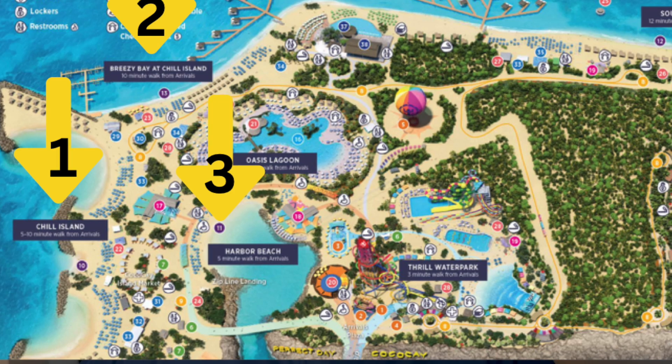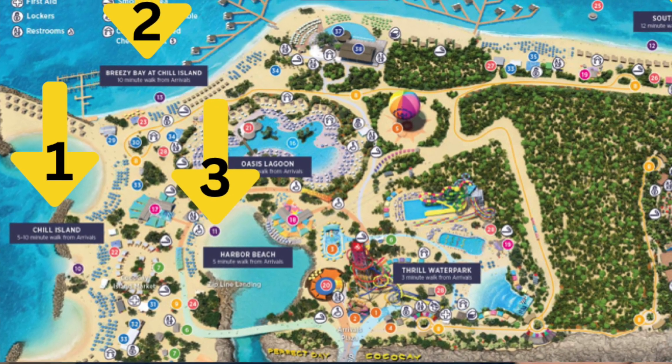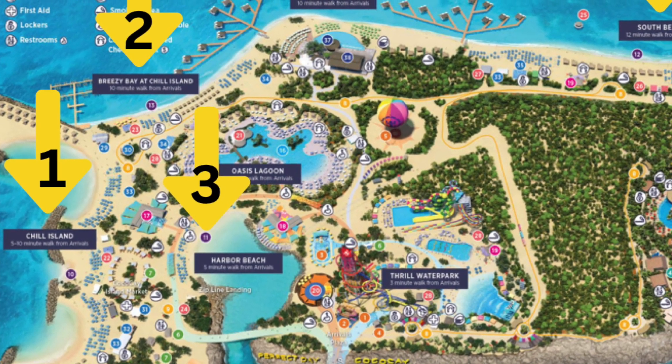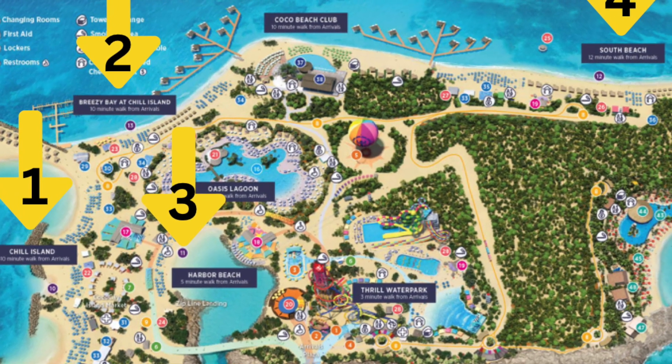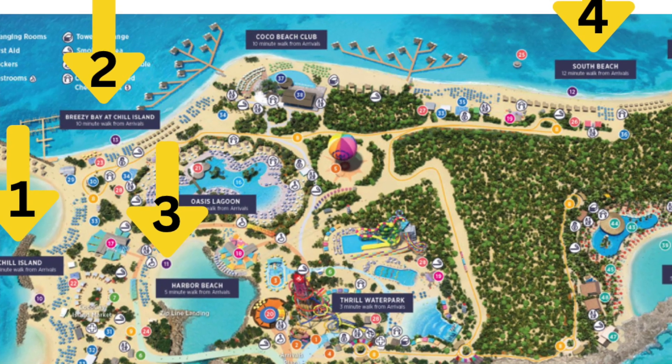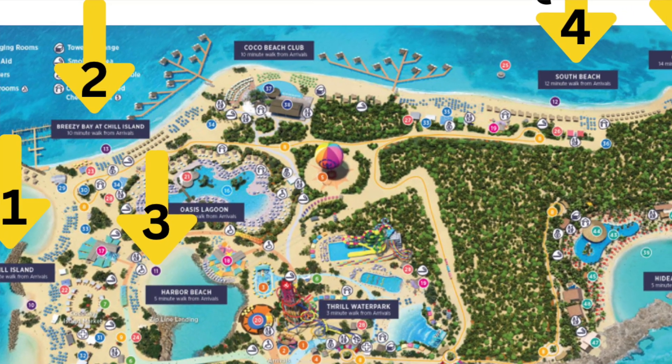Now let's find that beach chair. There are four different beaches on Perfect Day at Coco Cay. The first beach is Chill Island, as you get off the pier to the left. Then it will be Breezy Bay at Chill Island, Harbor Beach, and South Beach. South Beach is going to be the furthest away, while Harbor Beach is an inlet.